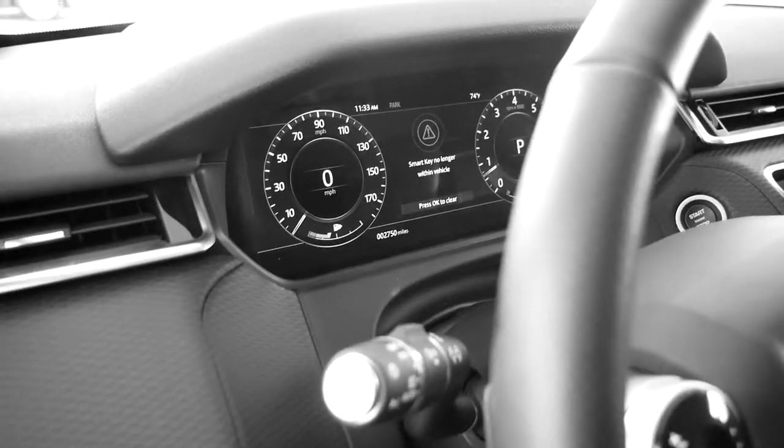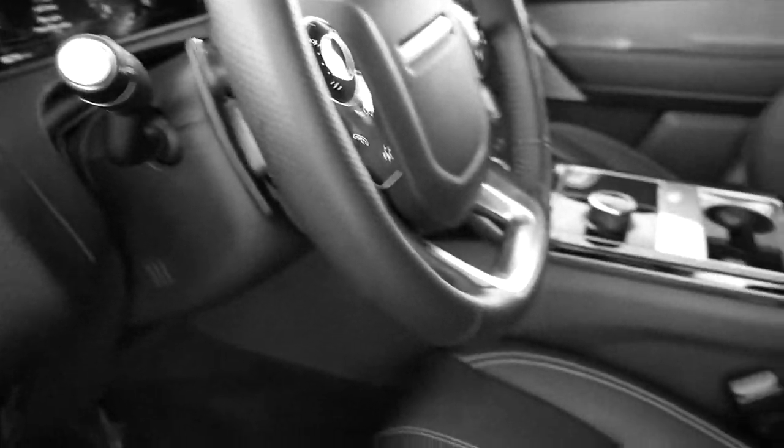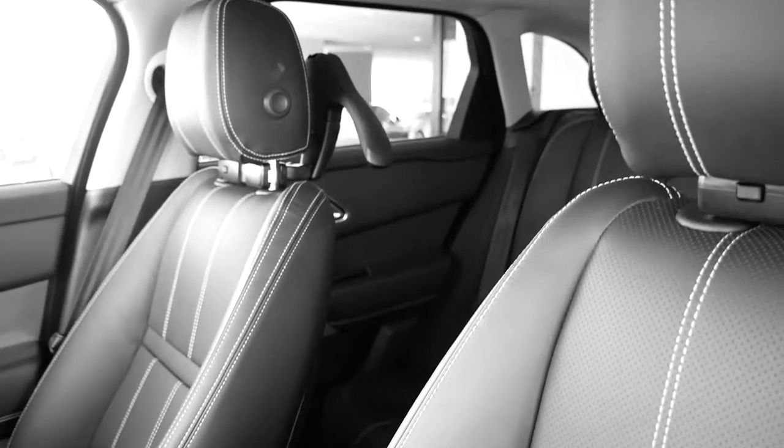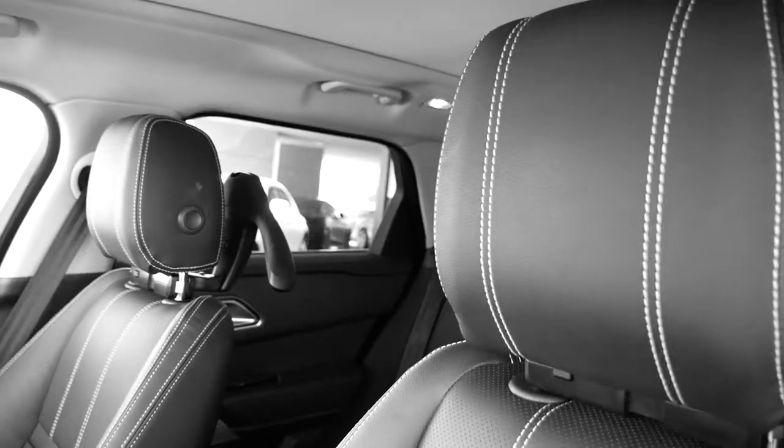There are only 2,750 miles on this car — love to take advantage of the savings if you're looking for a new car. The shade is closed; that's a full panoramic roof if you see the lines there. I had to close it because of the sun glare.